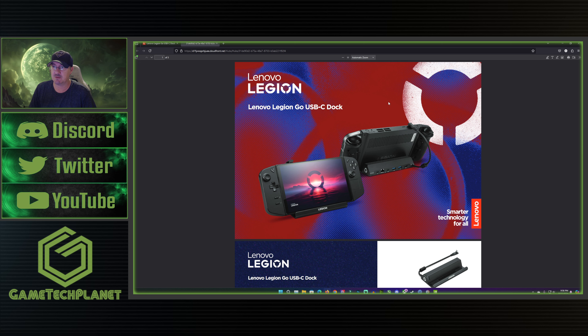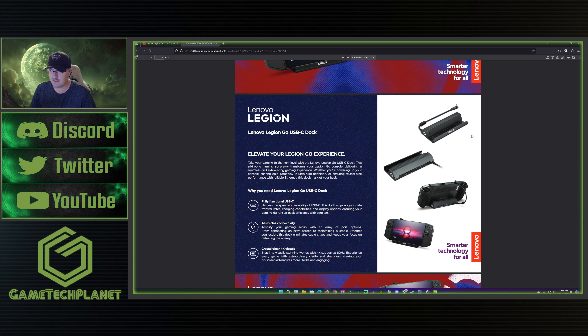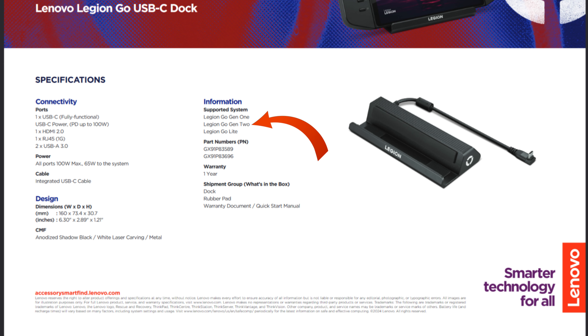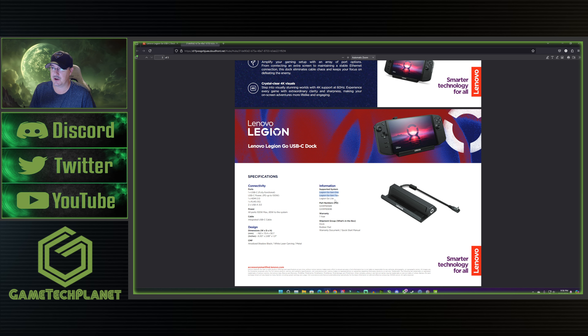So the Lenovo Legion Go USB-C dock brochure gives you information about the usability of the dock with your Legion Go — I really do want to get my hands on this. But if we come down to the bottom, you'll see 'Supported Systems', and this is where we have the Legion Go Gen 1, Legion Go Gen 2, and Legion Go Light listed. This is straight from Lenovo in their official brochure, listing Gen 2 compatibility with the Legion dock.